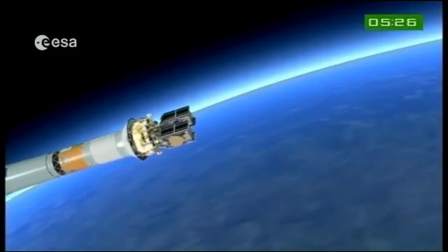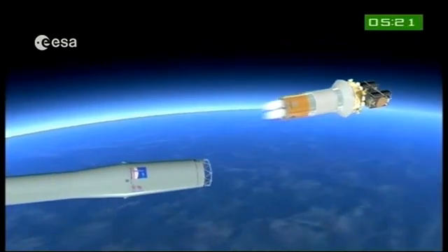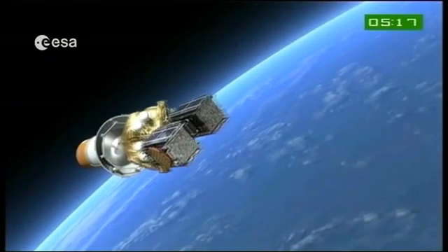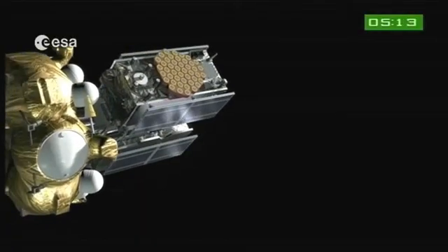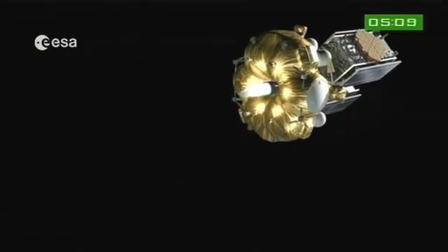The flight continues until about 9 minutes into the flight. The Fregat stage then determines whether it has or does not have enough energy to go all the way to the final orbit. It decides to separate, and the separated bodies fall into the Atlantic. This continues with the flight of Fregat with two burns of the main engine. The first burn, 800 seconds long, enables a transfer of the upper stage and payload to the next elliptical orbit.